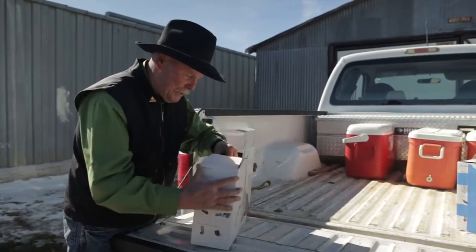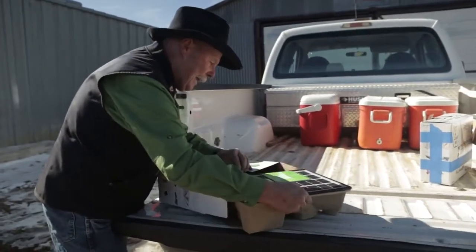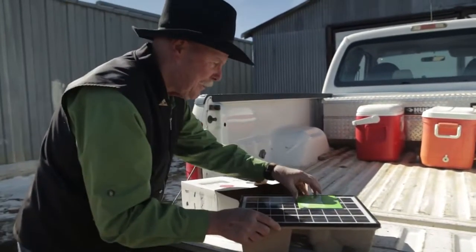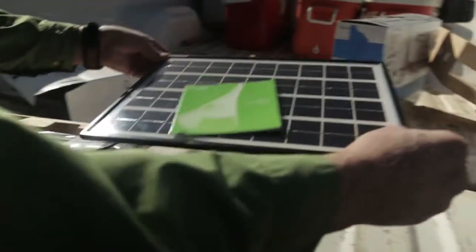We're part of the Navajo Solar Lights Initiative out here in the Navajo Reservation, and I'm the coordinator for this project. Essentially, each home that we work on receives a solar panel.